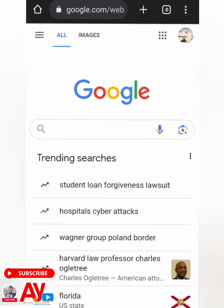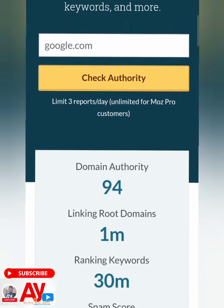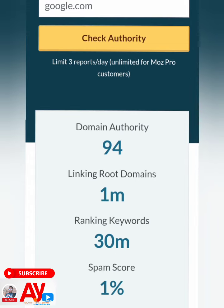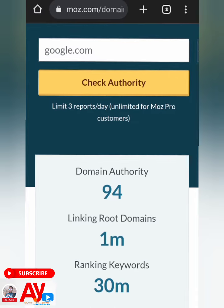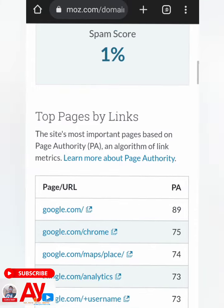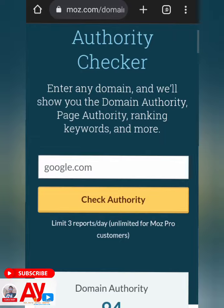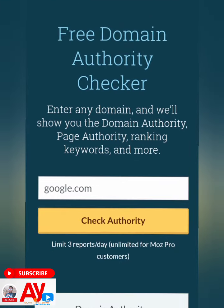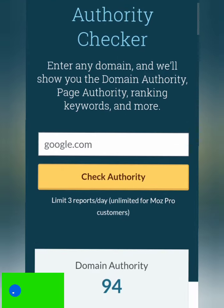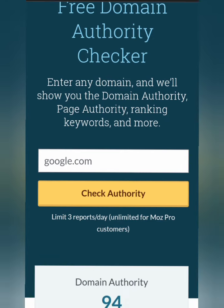You look at Google.com. Let's see the SEO metrics of Google — it has a do-follow domain authority of 94, linkable domains over one million, ranking keywords of 13 million, and the spam score for Google.com is just one percent, which is awesome. The page authority of Google.com is 89. So as you can see, getting a do-follow backlink from this site will make your website rank and also gives you a better chance over your competitors.